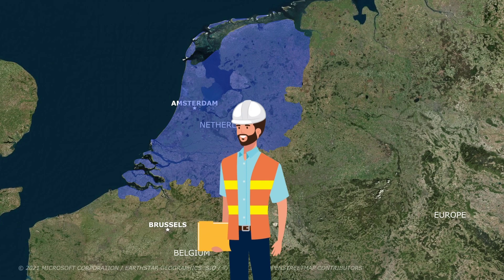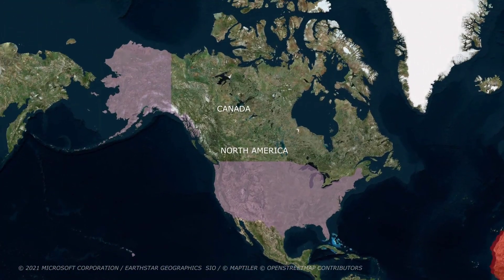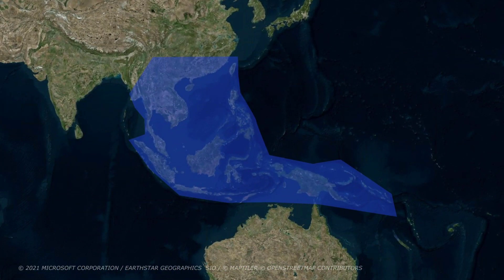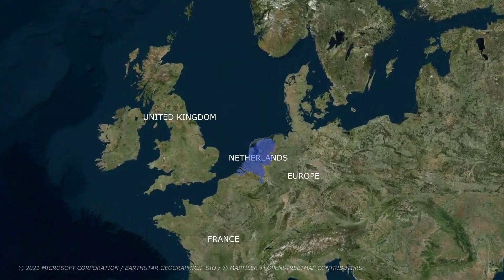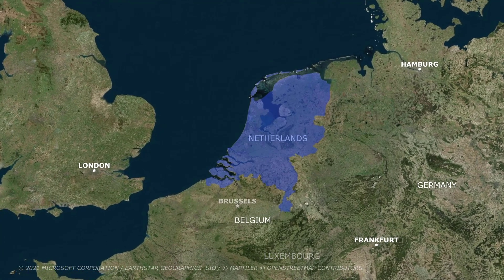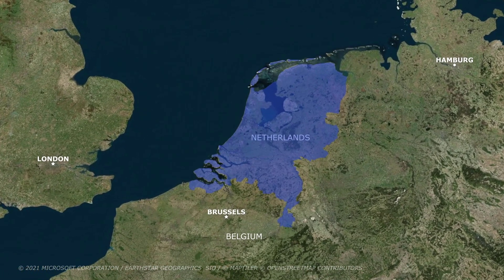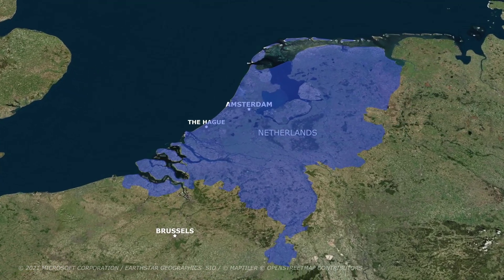Today, Dutch engineers are sought after around the world for their expert insights and advice, from Northern Africa to the United States and Southeast Asia. The Netherlands and water have always been inextricably linked. It is a testament to Dutch resourcefulness and determination that the country has so much land on which to live. People have learned not to fight water, but to manage it and live with it.